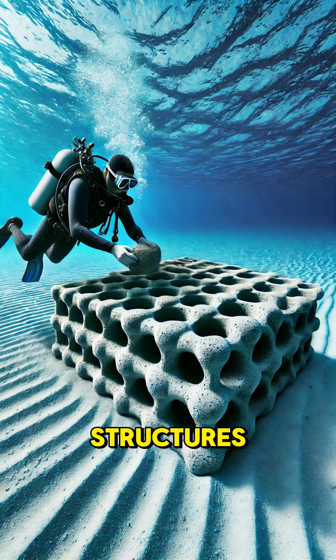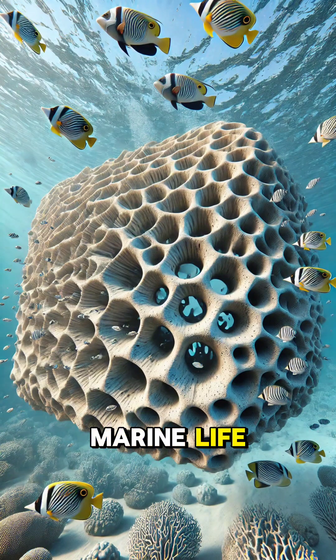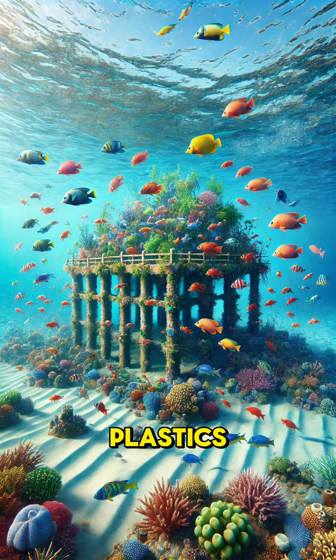Artificial reefs are human-made structures placed underwater to mimic natural reefs. But how exactly are they engineered to benefit marine life? First, artificial reefs are made from materials like concrete, steel, or eco-friendly plastics. These materials are chosen because they're durable and safe for marine ecosystems.